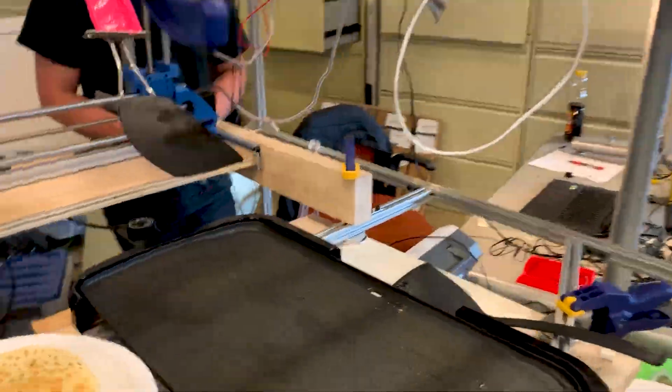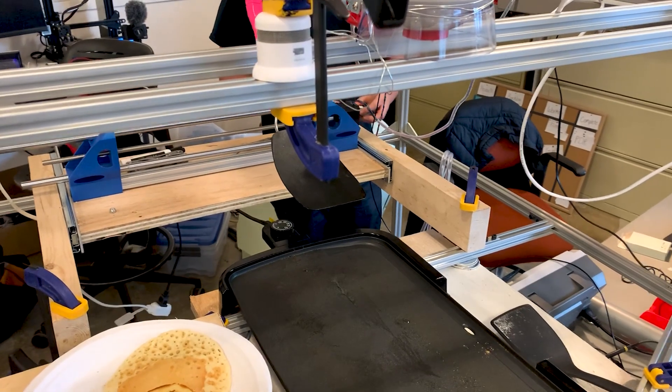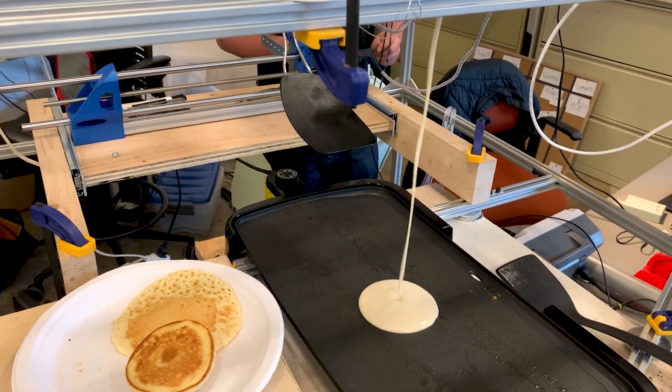This video demonstrates the pancake machine's many subsystems working in concert to satisfy our minimum success criteria.